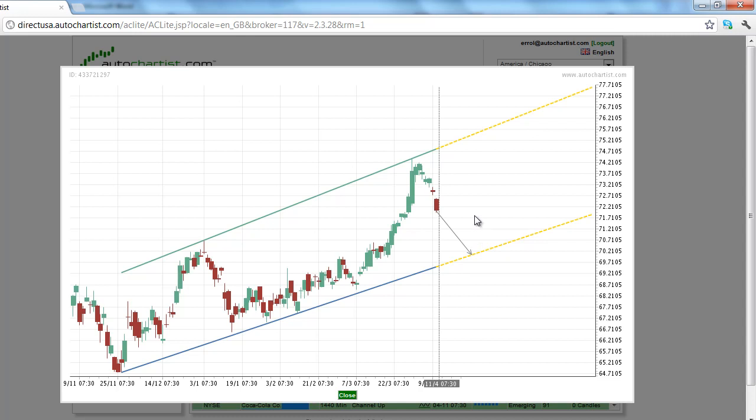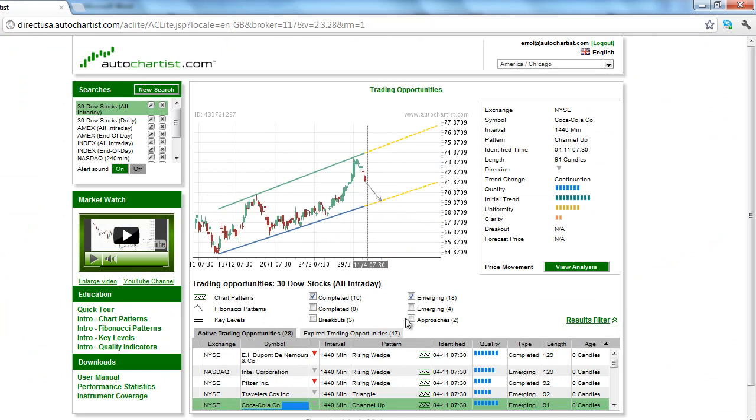Since the broad indices are expected to rise this morning, the odds are that individual stocks are also expected to rise. So we could see Coca-Cola retracing for a couple of days before resuming the downtrend. In summary, although we do have two patterns in Intel and Coca-Cola pointing to the downside originally as we went home last night, the strong overnight action in the overall broad-based indices is indicating that we could see a countertrend move today. This has been Autochartist Stocks to Watch for Wednesday, April 11, 2012.